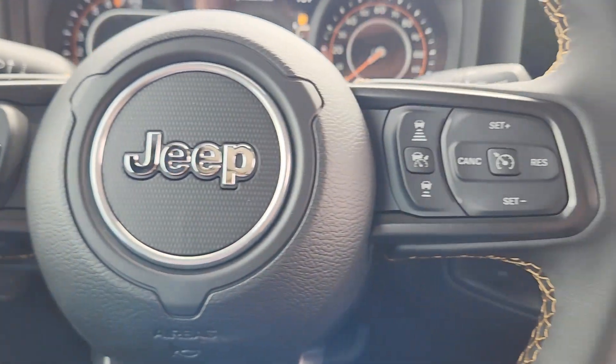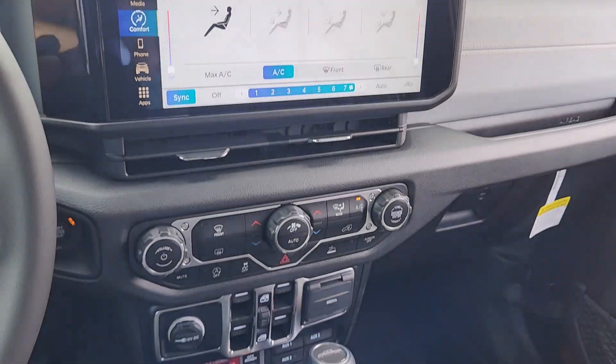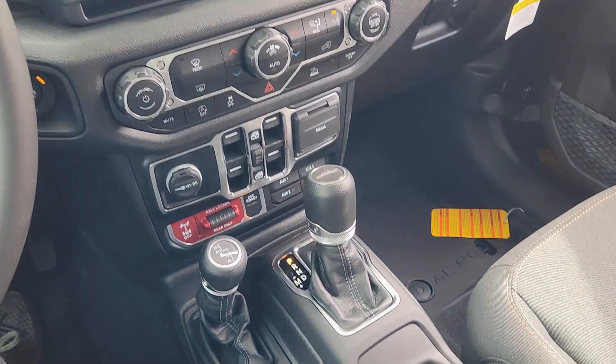Dare to enjoy the freedom you crave in this no excuses commander. Come in for a fun and easy test drive. Our team will make it the best part of your day.